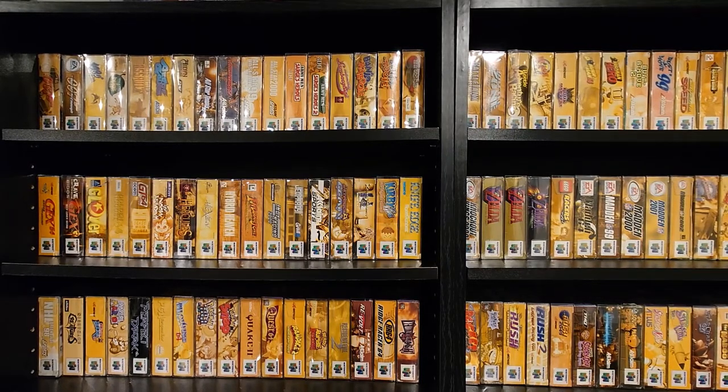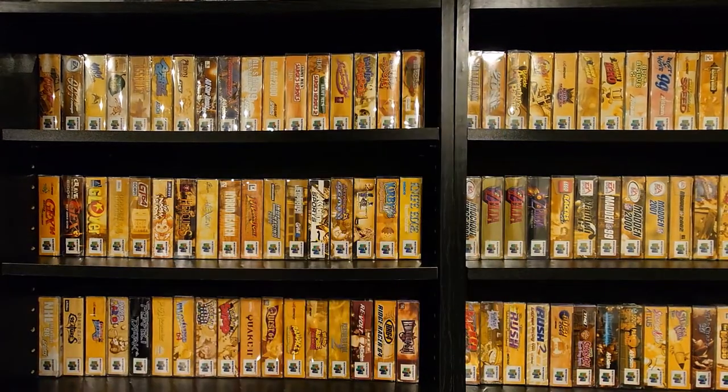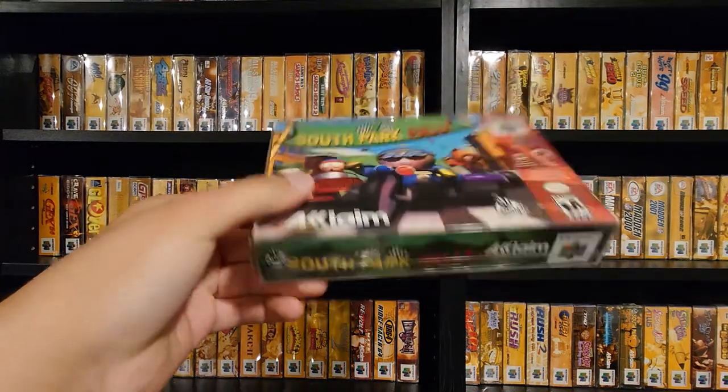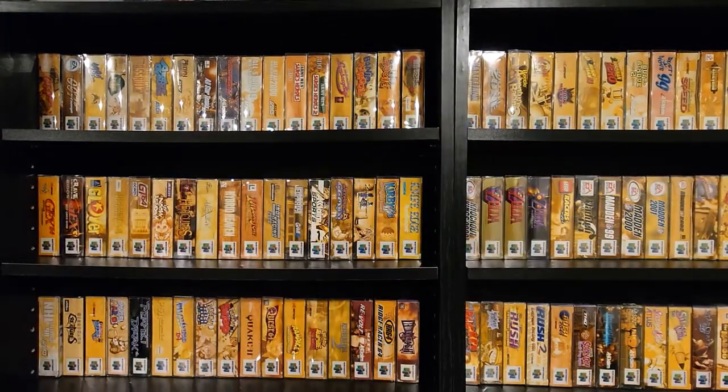There was a Wii U game I didn't have — I'm going for the full set. Fast and Furious Showdown, complete as Wii U games get. I had it in the past but sold it off before I was doing the complete Wii U set, so I had to get it back. Also got South Park Rally for N64 — box and manual only, but I have the cart. $30 for box and manual on that. Now I can complete my copy.